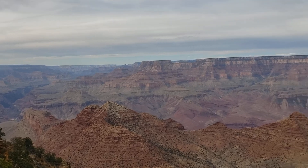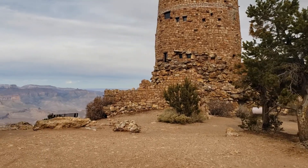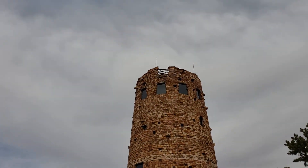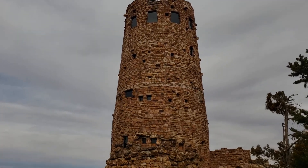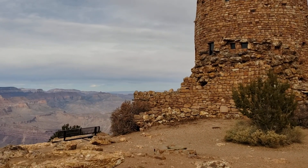The sun is not out, but the colors are still spectacular. There's the watchtower here at Grand Canyon National Park. It's pretty cool.